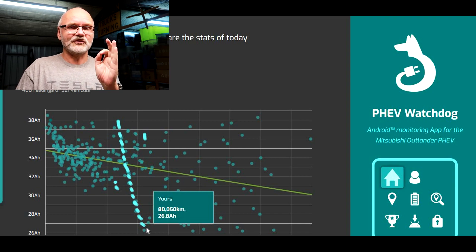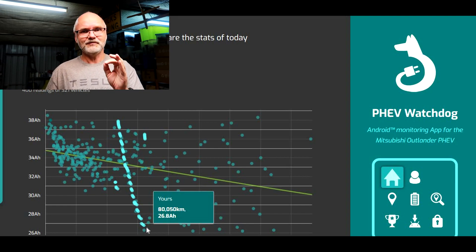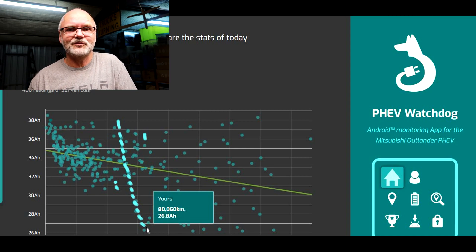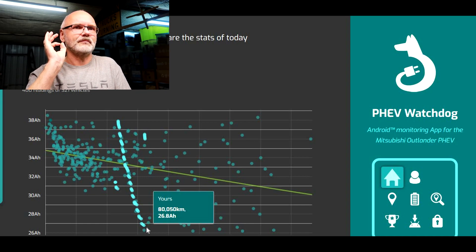Remember, it was still the old battery. They just did a reset on the battery management system and the software thought it was a new battery — starting from 100%. And we got in contact with Mitsubishi Australia; you know the whole story from the last probably 50 videos. We got the agreement, the commitment from Mitsubishi to replace the battery under warranty under a goodwill statement.